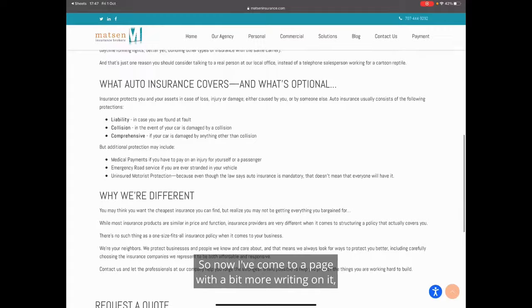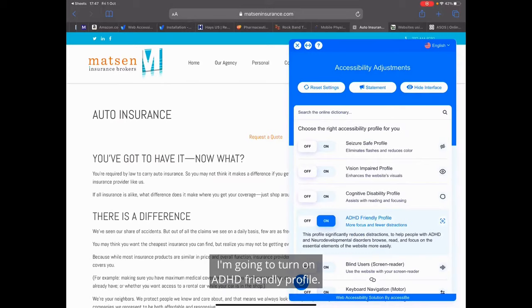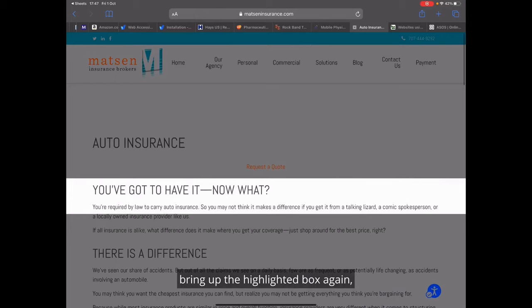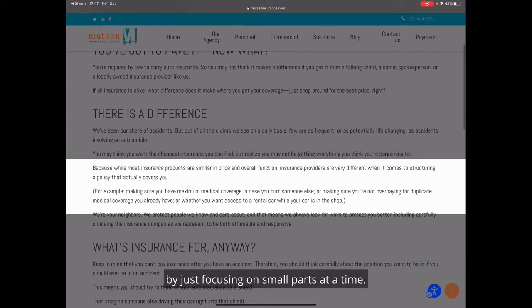So now I've come to a page with a bit more writing on it which is a bit more overwhelming for me. So I'm going to do the same again — I'm going to turn on ADHD friendly profile. I'm also going to make the font size bigger, and you can see there are loads of settings that you can change. And then you just click or tap on the screen to bring up the highlighted box again, which really helps me take in the information by just focusing on small parts at a time.